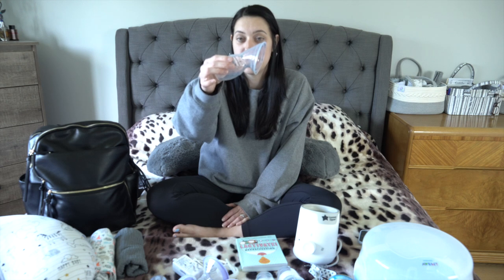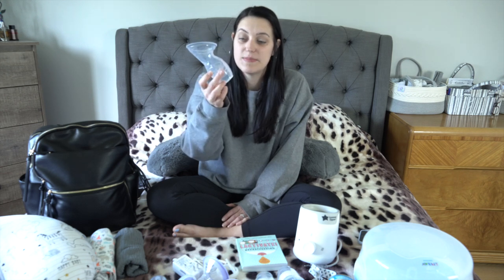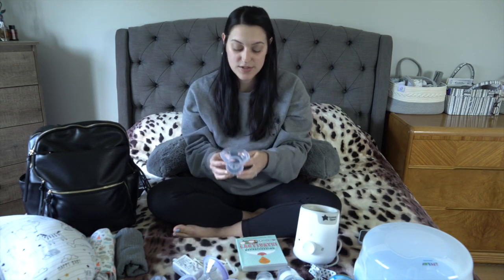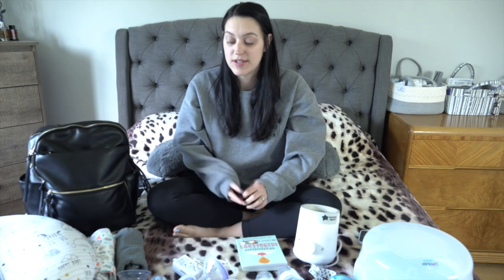The next thing in the nursing category is this silicone suction-cup manual breast pump. You just squeeze the bottom and it suctions onto your body, drawing out the milk and collecting it in the container. It's called a Haaka — spelled H-A-K-A-A. My friend bought it for me on Amazon and I think it's about $20. It's really helpful for collecting milk on the go.